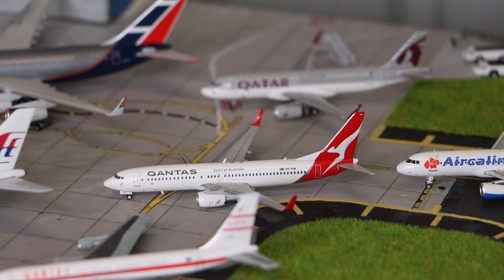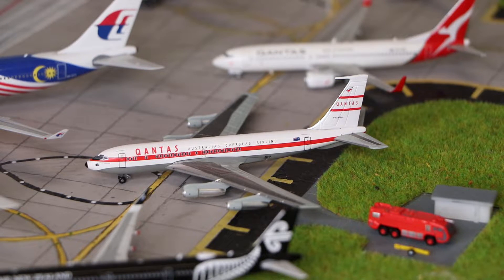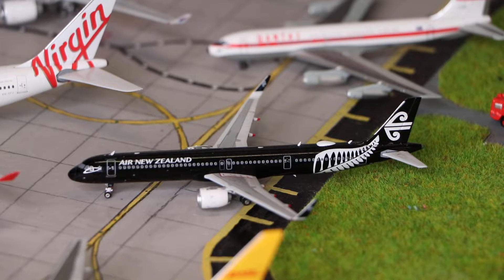Here we have a Qantas Boeing 737-800, made by Gemini Jets. And here we have a Dragon Wings Qantas Boeing 707. And here we have a Phoenix Models Air New Zealand Airbus A321neo in the All Blacks livery.